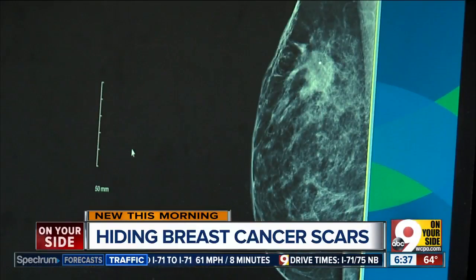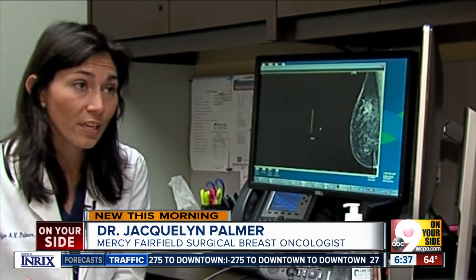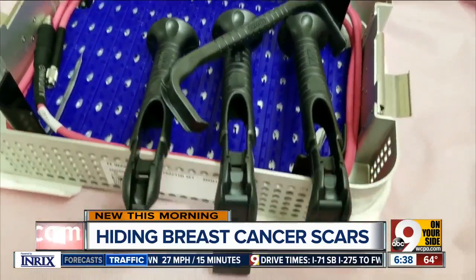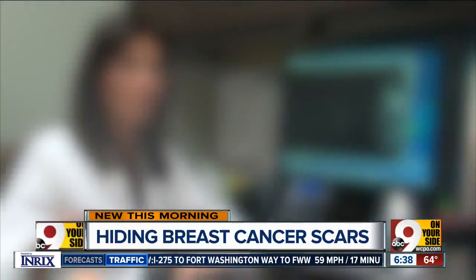Dr. Jacqueline Palmer used a newer technique called hidden scar breast cancer surgery. If we can allow them to feel more whole, more normal, and not compromise the integrity or quality of the cancer surgery itself, well then why not do it. Specially made retractors hold open and light the incision so that the surgeon can remove the tumor. A small hidden incision is made beneath the breast, under the arm, or in the dark area of the breast, so over time that scar fades into that transition of color. Determining if a patient is eligible depends on a few things, like the size of the tumor and location.